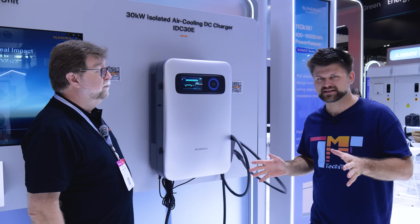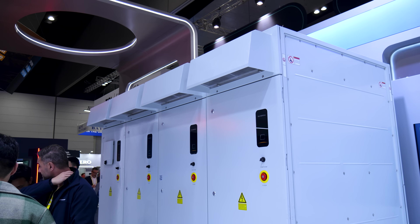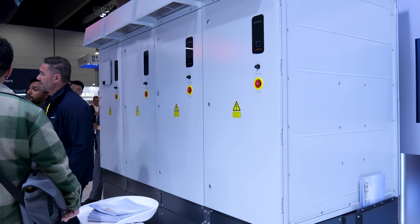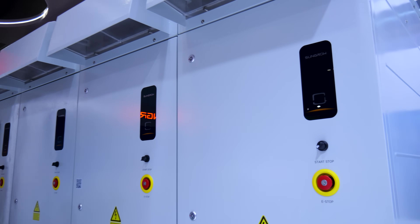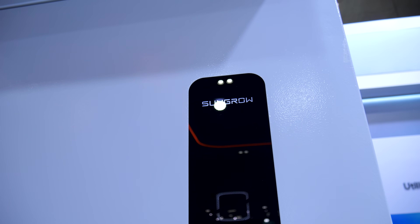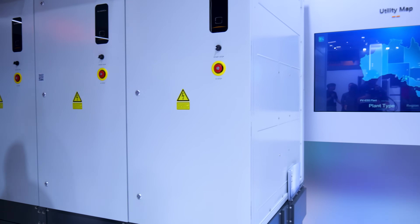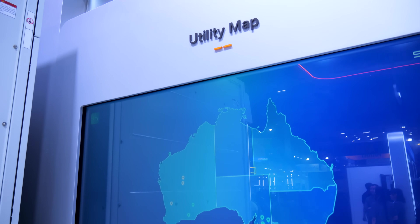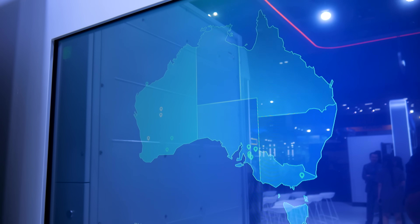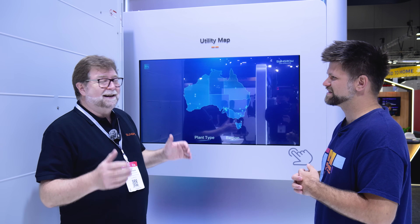It does get bigger than this. The large system over there is for power stations — megawatt-size installations. SunGrow works in that region too, globally. We do everything from two kilowatts up to megawatts, and we might even be using power from one of these systems right now. SunGrow globally installs these megawatt systems and we've got literally millions of plants across the globe — over 20 million pieces of equipment connected to the iSolar Cloud.